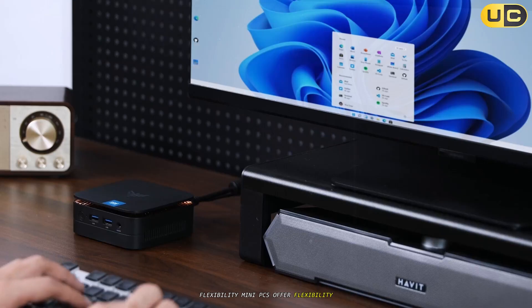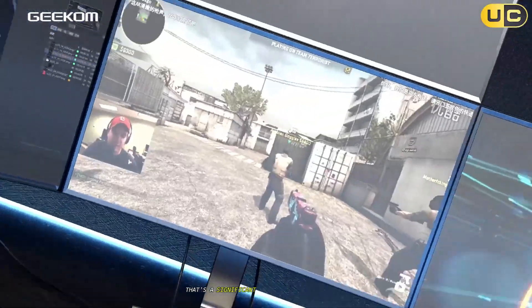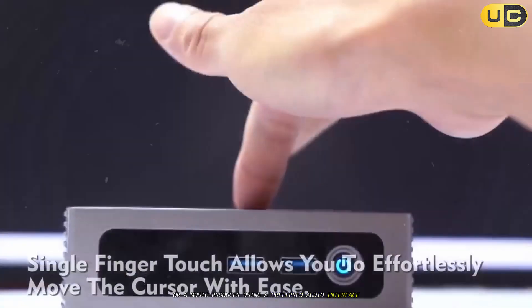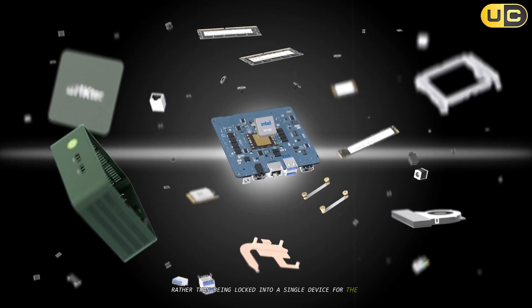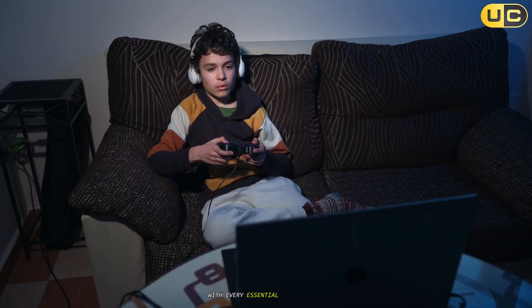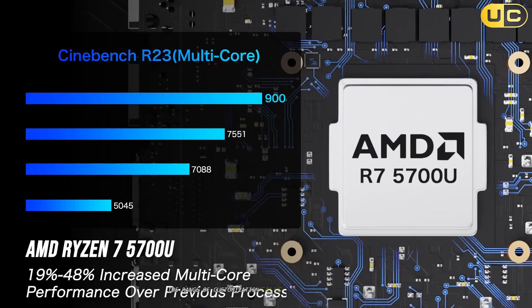Mini PCs offer flexibility, especially in customizing your workspace. You decide the size, quality, and functionality of each peripheral — a significant advantage for those with specialized needs, be it a graphic designer on a color-accurate monitor, a coder wanting multiple screens, or a music producer using a preferred audio interface. The modular nature means you can swap or upgrade each component as your preferences shift, rather than being locked into a single device. Laptops, in contrast, deliver flexibility of another kind: location. You can move seamlessly from one setting to another with every essential tool in hand. While some modern laptops offer external monitor support and docking solutions, the range of customization falls short of what mini PCs provide.